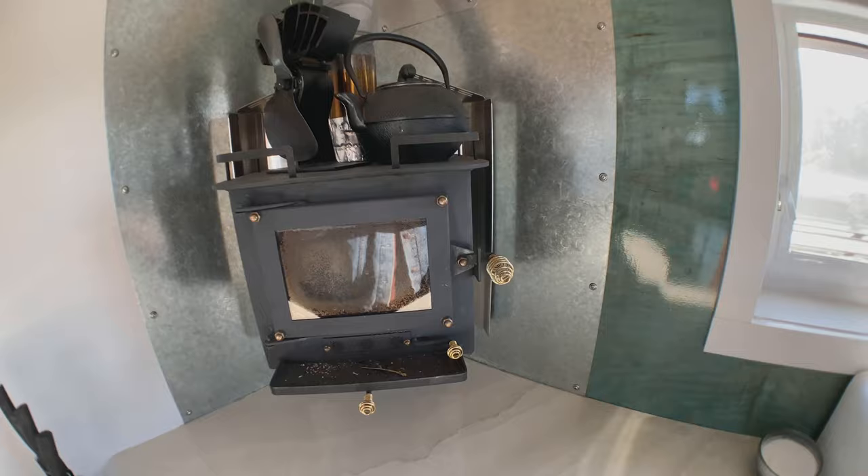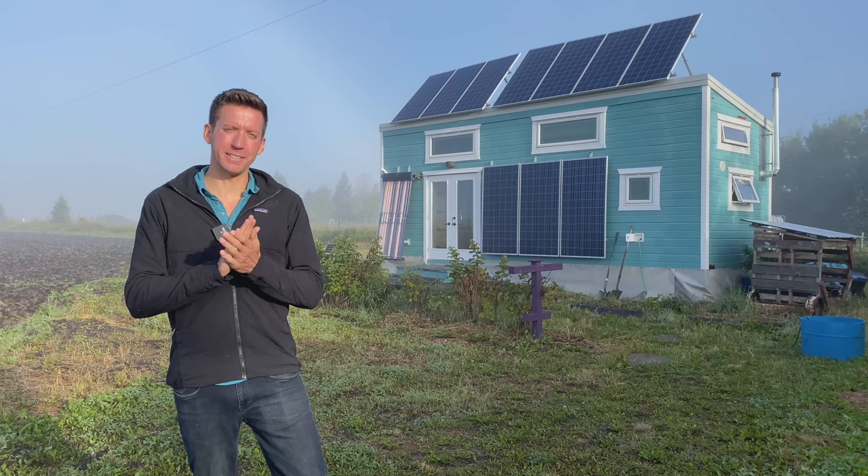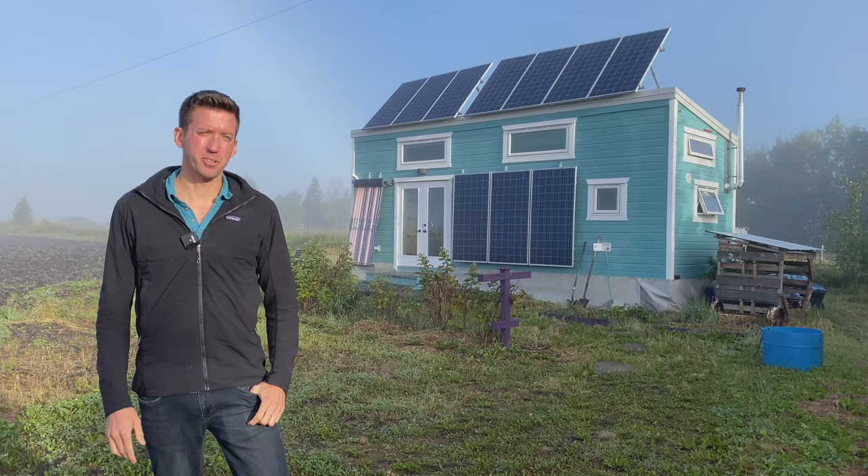His hot water comes from evacuated solar tubes, a solar thermal system of glass shiny tubes. The sun pounds into those tubes, heats up a black strip on the inside, heats up a refrigerant on the inside, transfers that to glycol, and that glycol comes into the house and heats up a 70 liter tank of water. So in the summer he gets 70 degrees Celsius water for free.